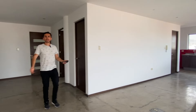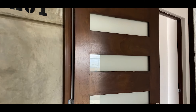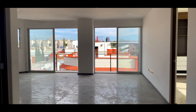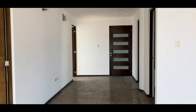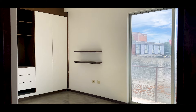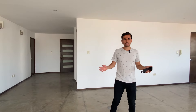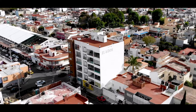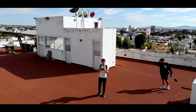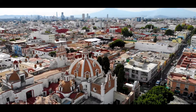Now we are in the interior of the apartment we want to show you in this development. It is a mixed project — we have commercial spaces on the ground floor and 5 levels of apartments, 2 apartments per level, which means 10 in total. In the upper part we have a roof garden that we will show you shortly so you can see the great views and the great location of this tower.